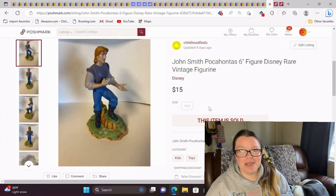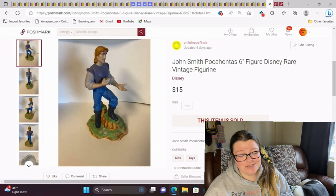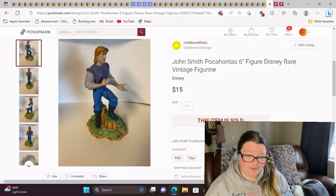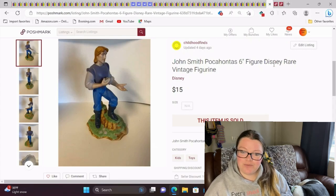This took forever to sell — probably multiple years in the making. This is a John Smith Pocahontas six inch figure. I put 'rare' in the title, which I can use to date this listing — the photo and the fact that I used 'rare' because that's not really applicable to this item, but it was in the beginning of when I started selling. We all have growing pains and learning. This sold on Poshmark for $15 — still a decent sale, it just followed me around for a couple of years.